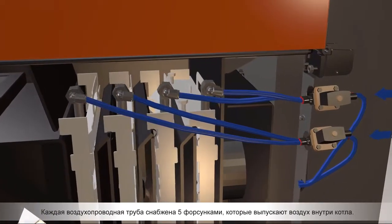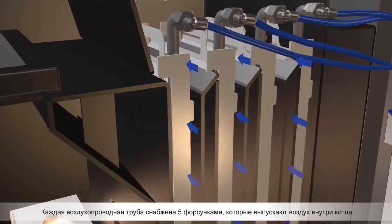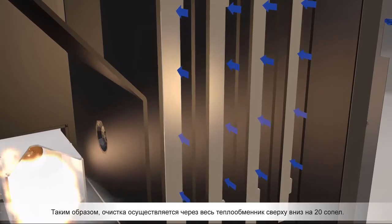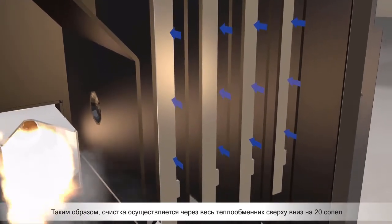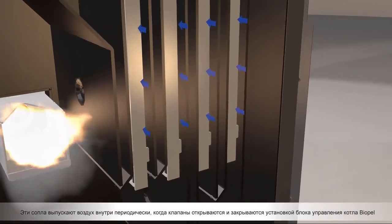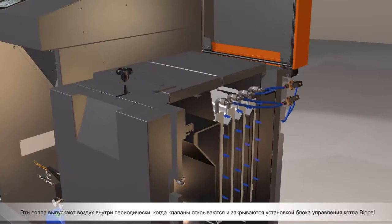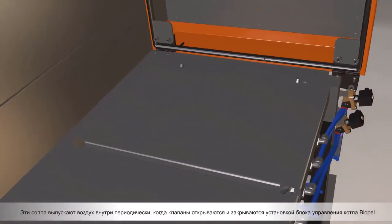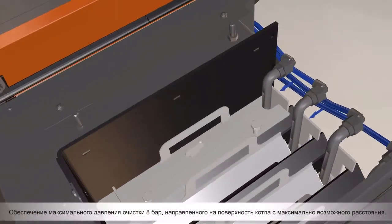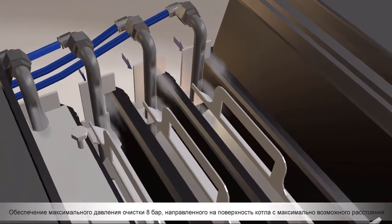Each air pipe is provided by five nozzles which release the air inside the boiler. So the cleaning is performed throughout the wall heat exchanger from top to bottom by a total of 20 nozzles. These nozzles release air periodically and are opened and closed by the setup of Biopel's control unit, providing a maximum cleaning pressure of 8 bars directly at the boiler surface from the closest distance possible.